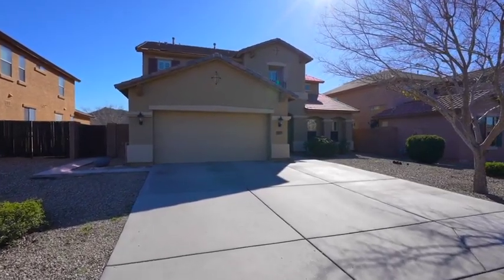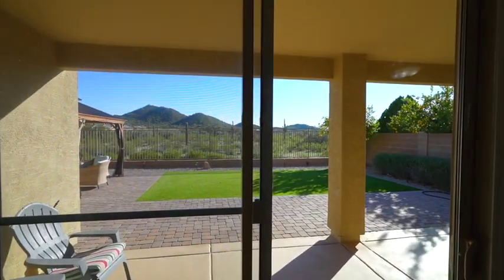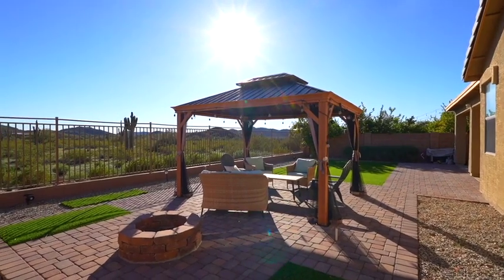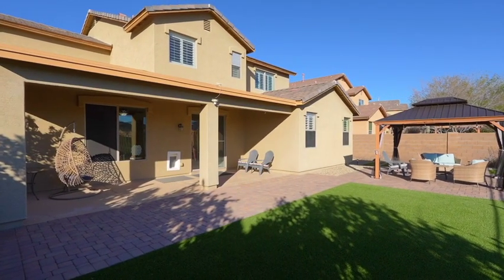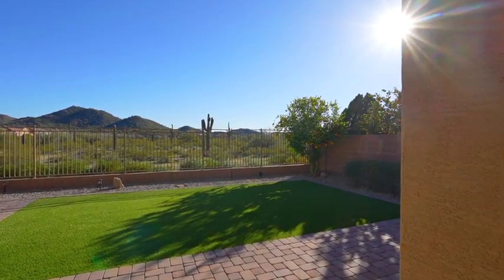Three-car tandem garage with garage cabinets. The fun-in-the-sun private backyard is complete with a gazebo, fire pit, pavers, and a covered dining patio with a view fence to enjoy the magnificent mountain and Sonoran views with no neighbors behind.